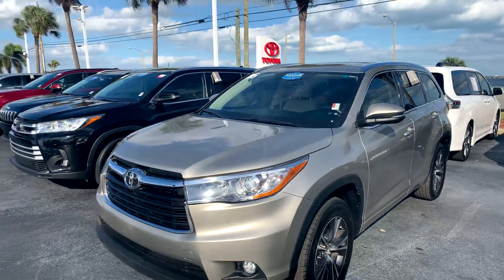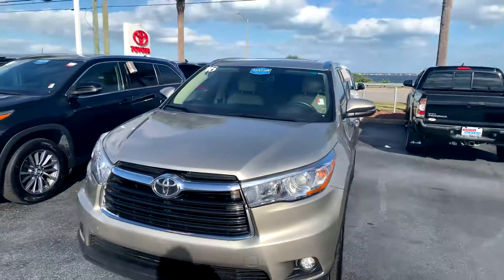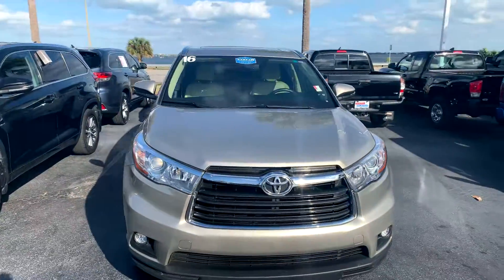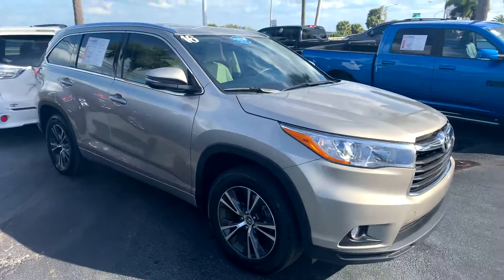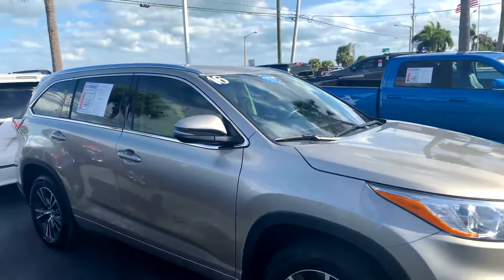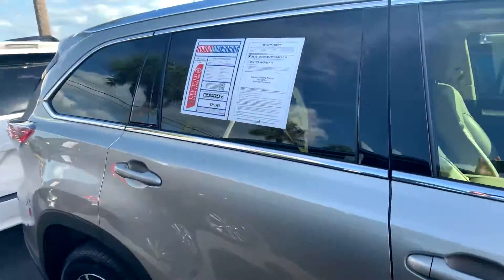Hello, this is Roger at Toyota of Melbourne, and this is the 2016 Toyota Highlander XLE you're checking out online. It's been completely service inspected and ready for immediate delivery.